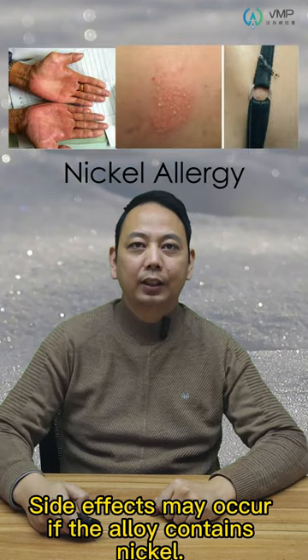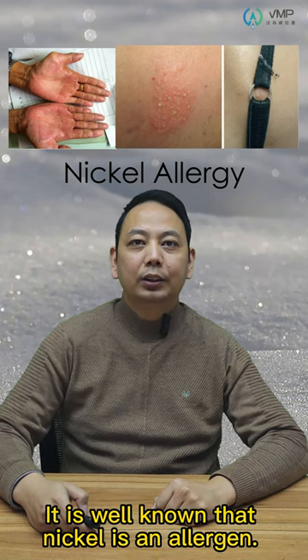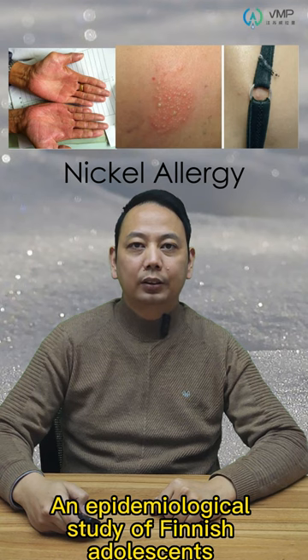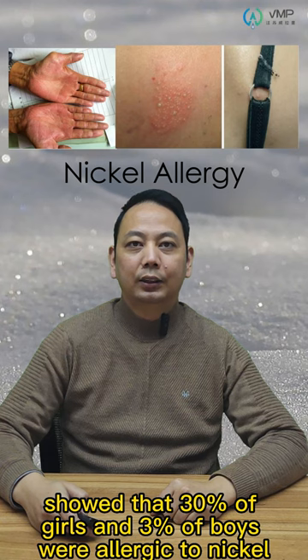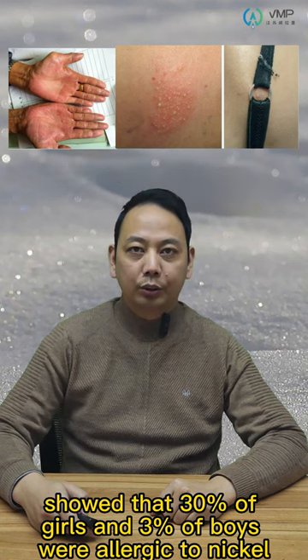Side effects may occur if the alloy contains nickel. It is well known that nickel is an allergen. An epidemiological study of skin reactions shows that 30% of women and 3% of men were allergic to nickel.